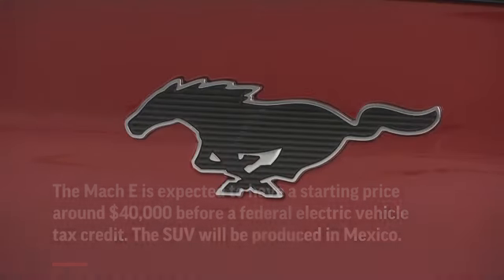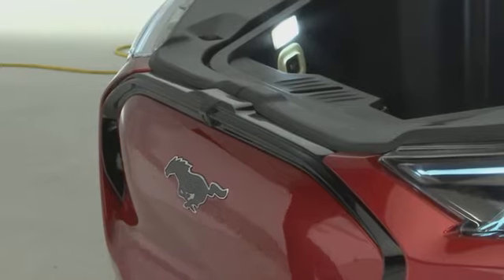We are going to be going into production about a year from today, a little bit less, so this is one of our early prototypes.